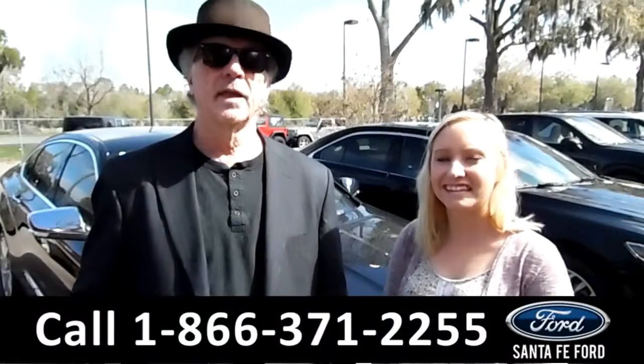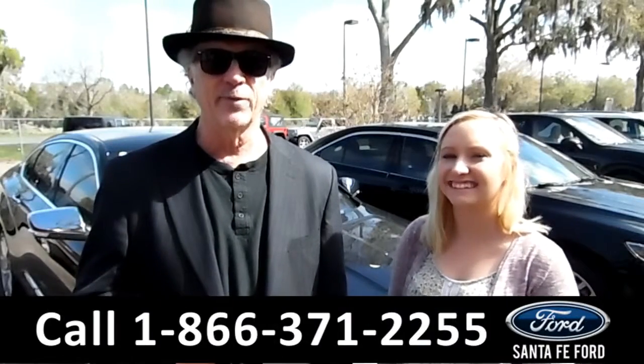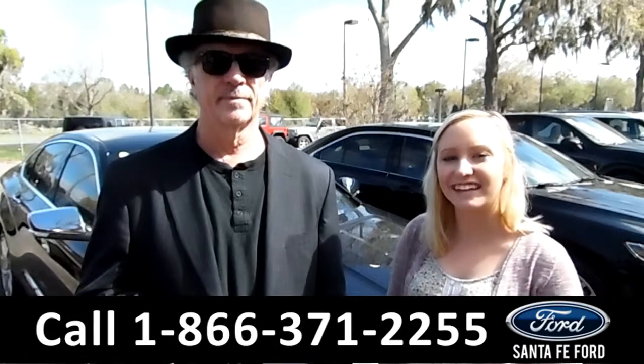Hey, this is Randy, and this is Alyssa. SantaFeFord.com — easy to find, easy to get to, I-75 exit 399. Here we have a 2016 Chevy Impala; stay tuned, we're about to take a closer look.